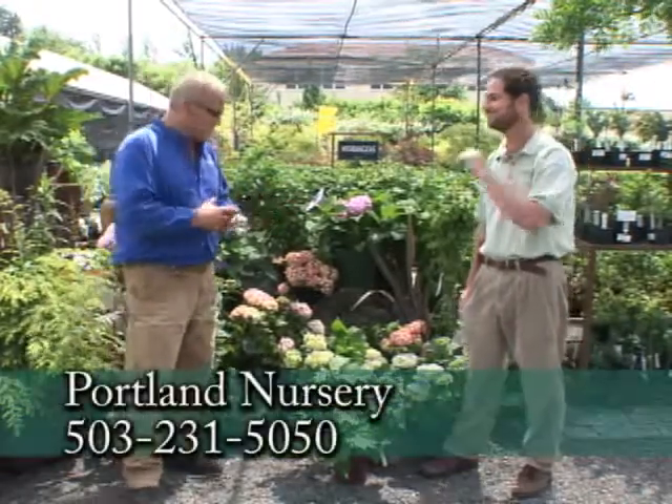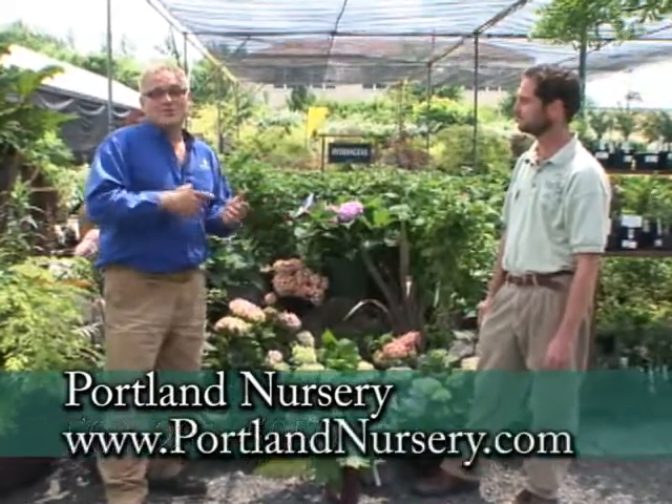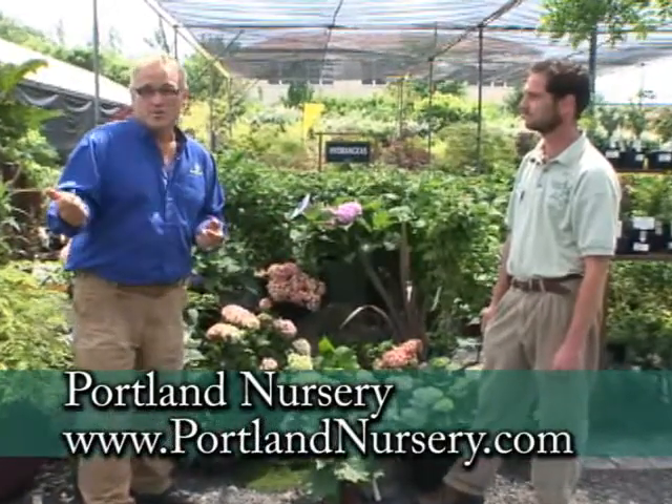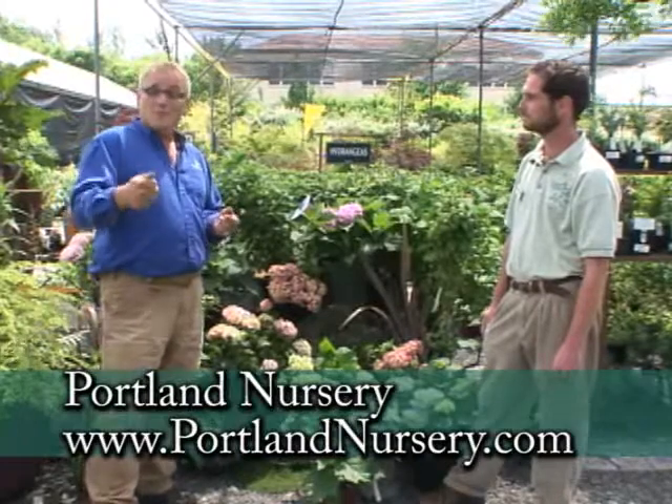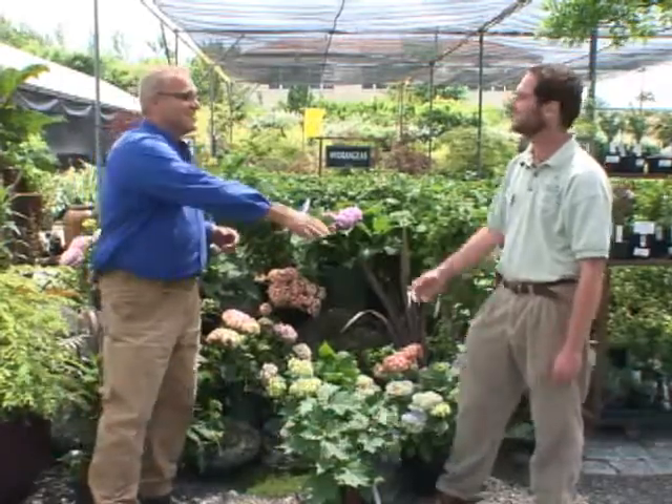There's a huge family of hydrangeas and Portland Nursery on Stark Street has a great selection right now. We'd encourage you to visit GardenTime.tv and click over to the Portland Nursery website for more information, or come in and talk to Sean — he'll give you all the information you need.